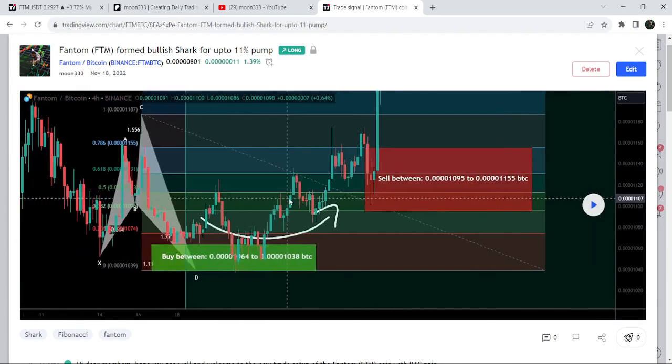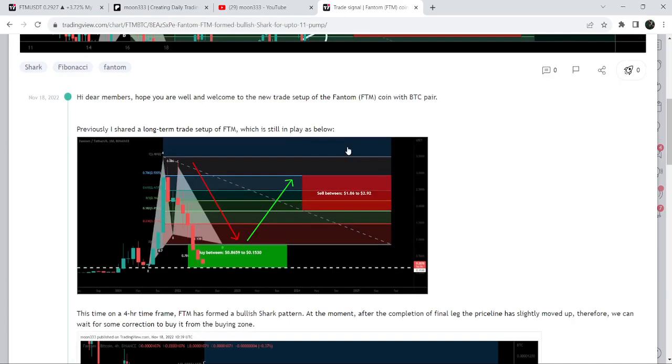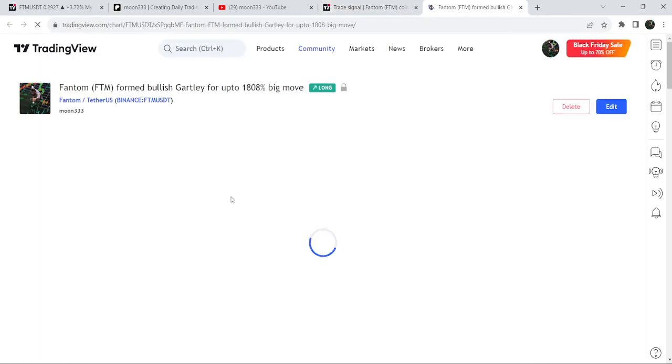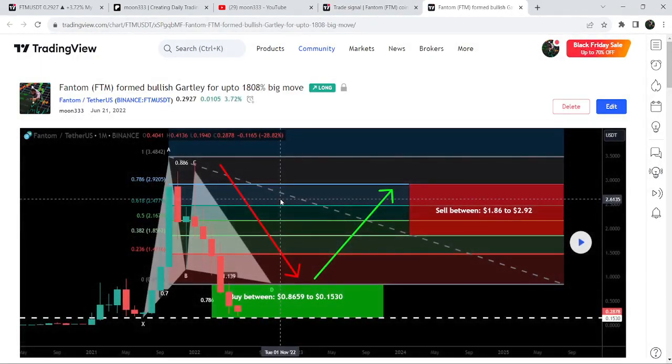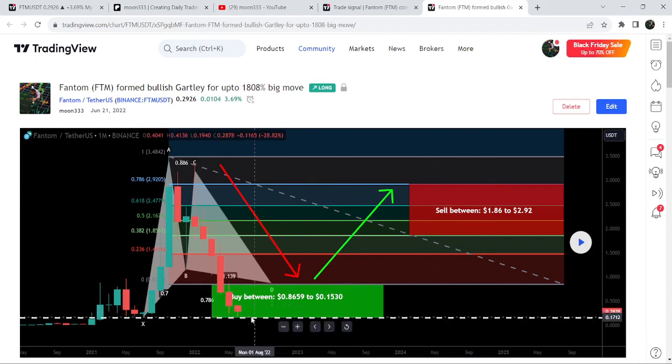That previous shark pattern represented almost a 46% pump. After playing out, you can see the price started a very massive reversal from the buying zone. The big harmonic bullish reversal Gartley pattern that Phantom coin has formed is on the monthly time frame chart. I shared this idea with my members on the 21st of June 2022, telling them we are very close to a very long support at 15.3 cents, and from there we can expect another very massive reversal.